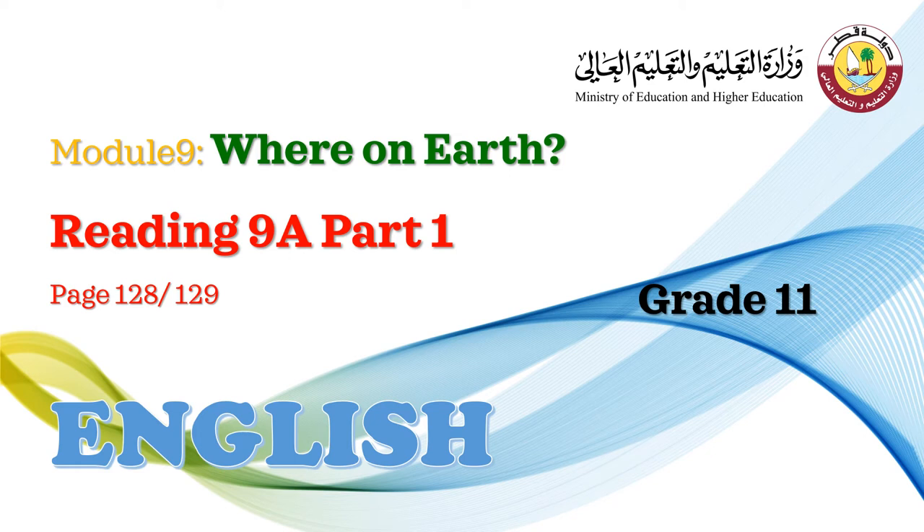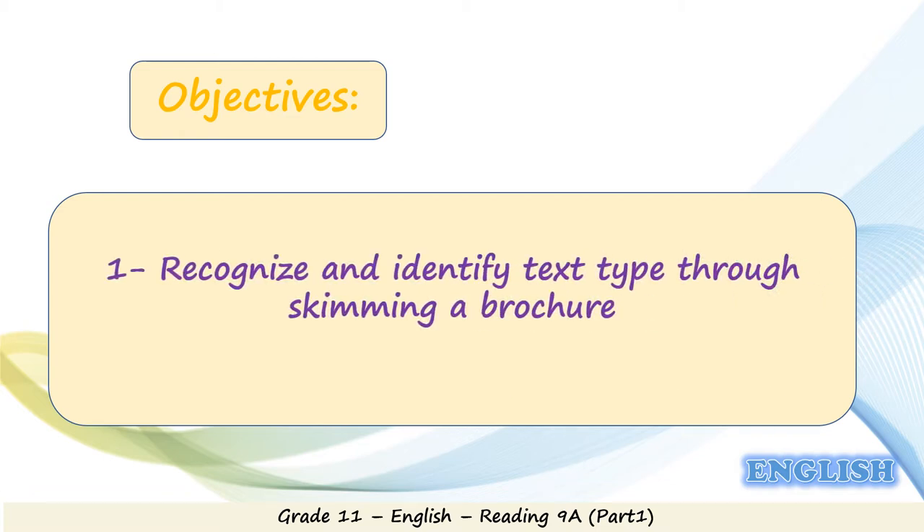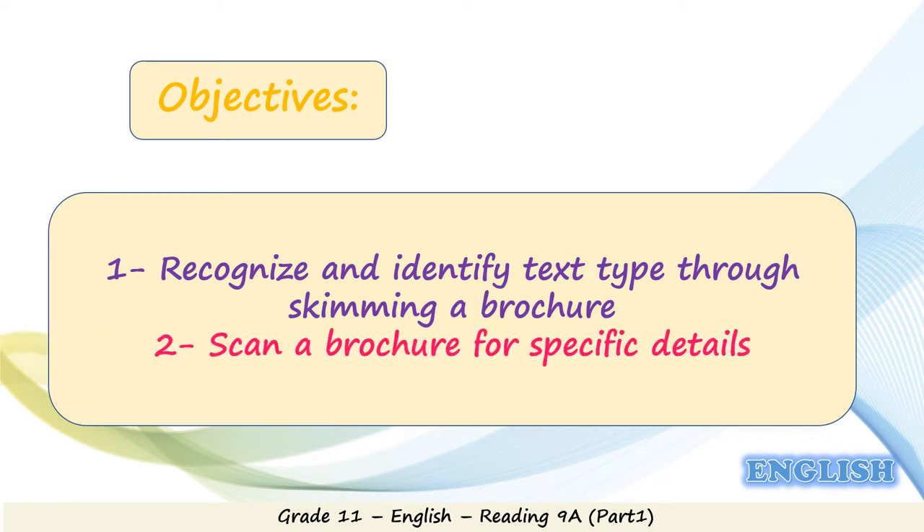Hello everyone, hope you're doing good. Today we're having a new reading lesson from Module 9 named 'Where on Earth'. As the name suggests, we're going to many places through this module's lessons, so tighten your seat belts. By the end of this lesson, hopefully students will be able to recognize and identify text type through skimming a brochure and scan a brochure for specific details.